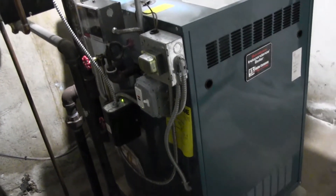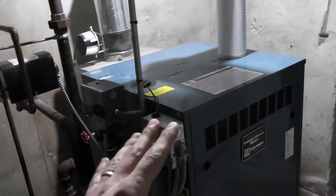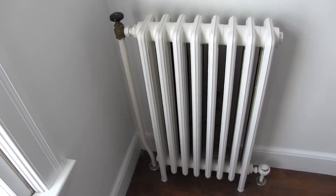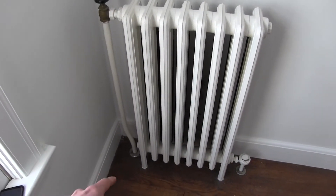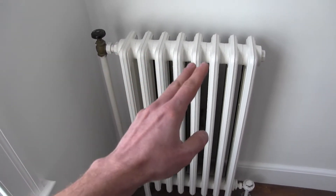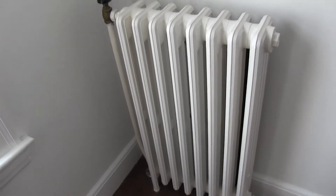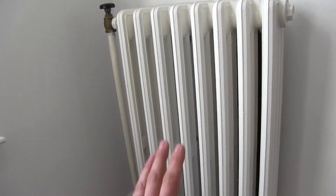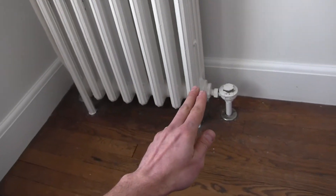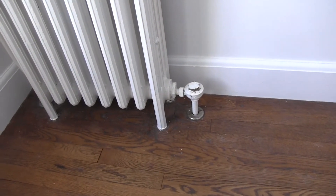In the basement, we have the boiler, which boils water and creates steam. The steam rises through these main pipes, which go out to the rest of the house and up to the radiators. At each radiator, the steam comes in through here. There's a valve you can turn on or off if you want to shut off that radiator. When the steam comes into the radiator, it condenses back into water because the radiator is cool and the steam is hot. So then the condensate falls down and flows through here and goes back through these return pipes all the way back to the boiler.